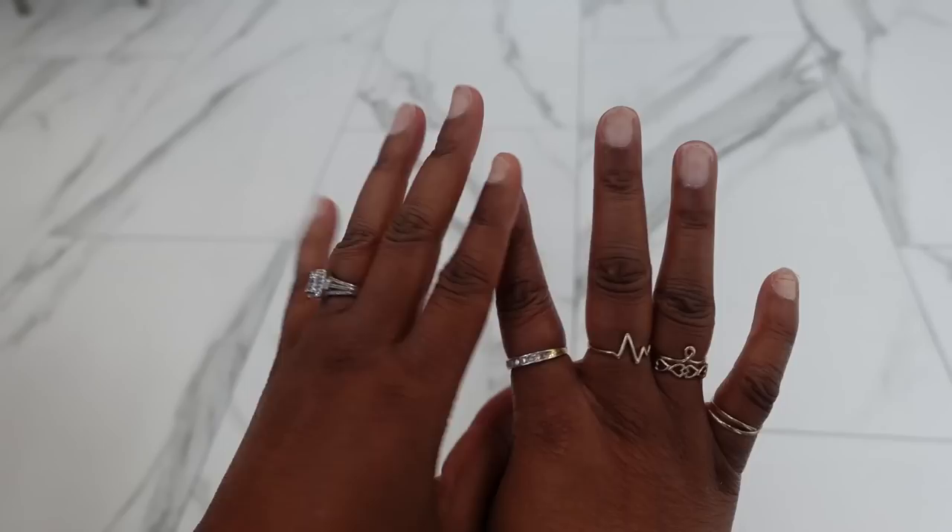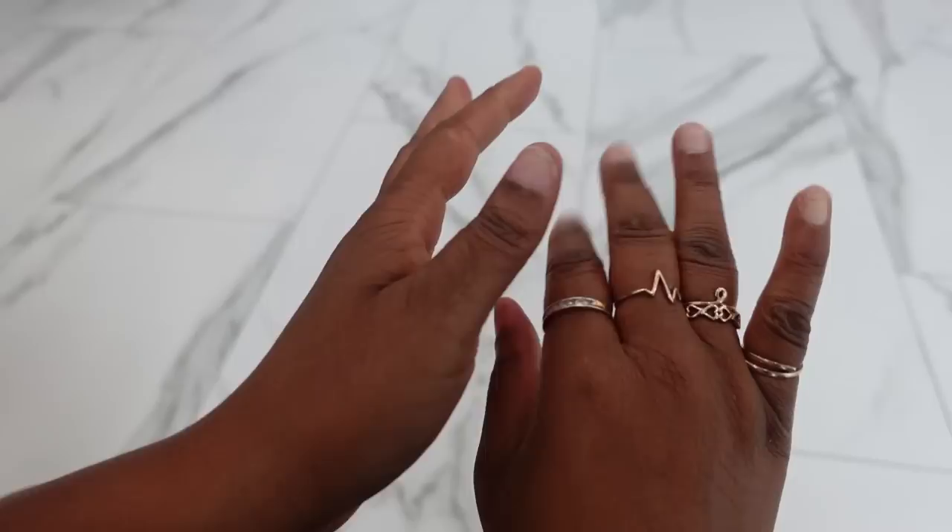Y'all see my nails? That is exactly why I'm here. Look at my nails, y'all. This is crazy. But there's a reason why they look this terrible.